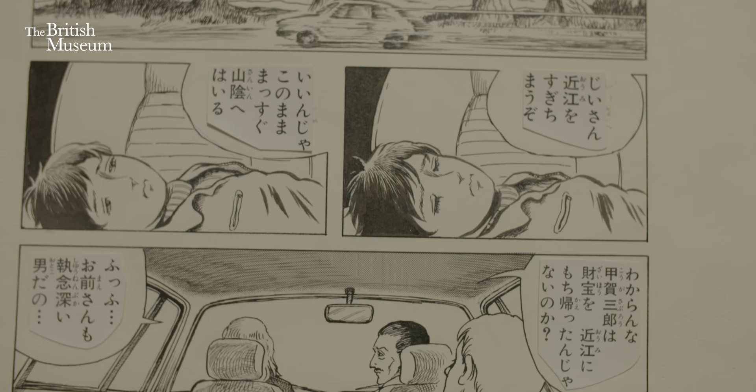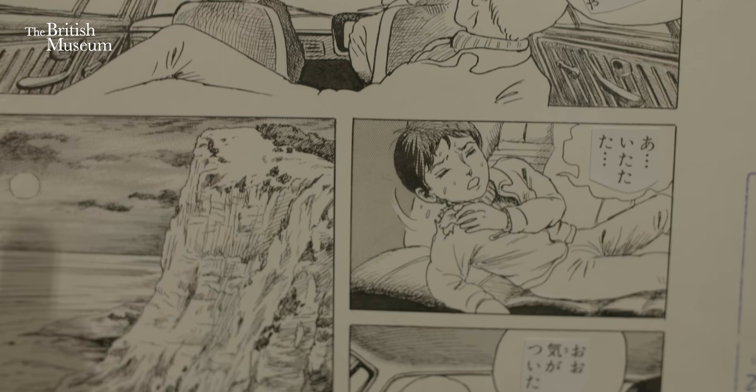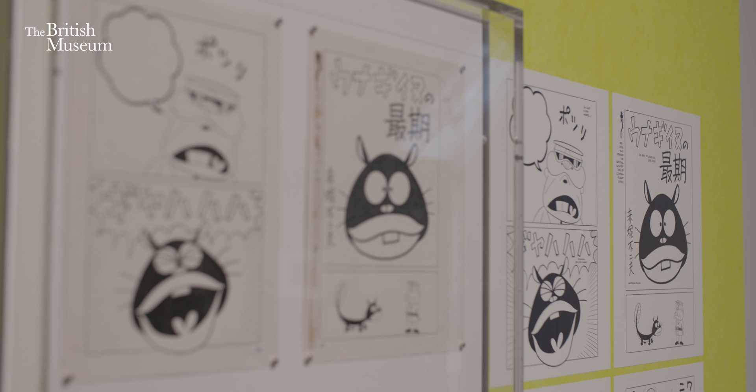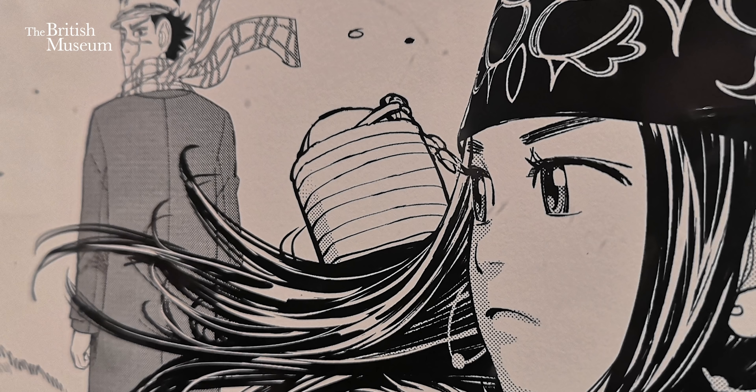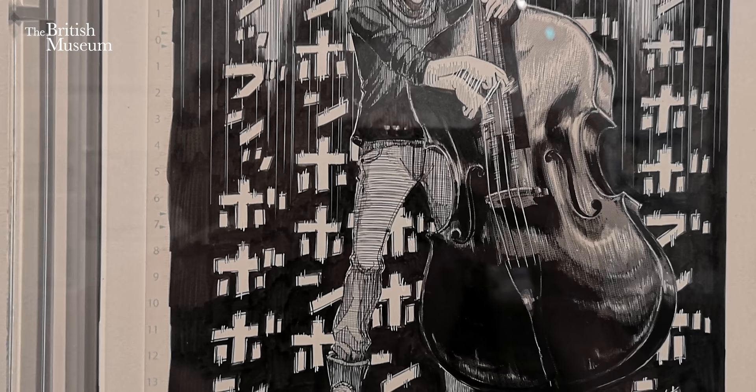What makes this exhibition incredibly special are Genga drawings. Those are the original drawings for the manga and they're really the copyright of the manga artists. The artists take these drawings and give them to the publishers to print. Genga drawings are mostly owned by the artists — they're not normally in museums. So we're very, very lucky to borrow them from the artists through the publishing houses and display them.